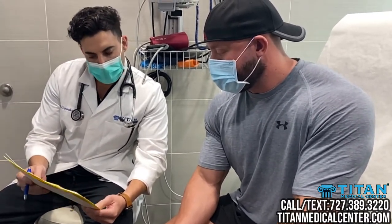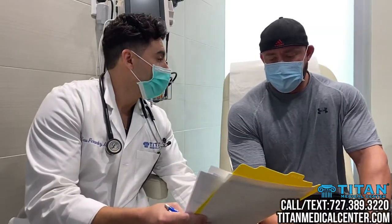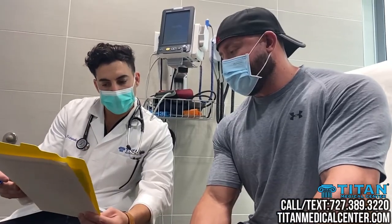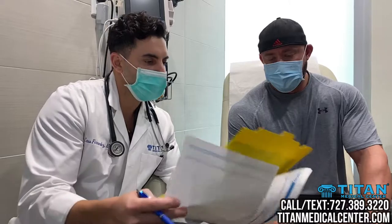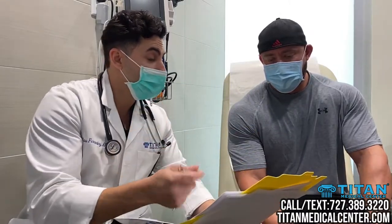Moving on to the lipid panel — cholesterol is within normal range, though I did see some elevation in a few numbers. Diet and exercise, less red meats, more fish will definitely help with that, but nothing too far out of range. Thyroid panel looks like it's improving.